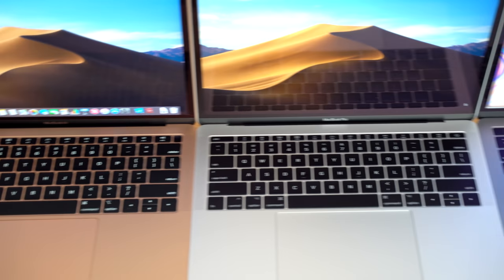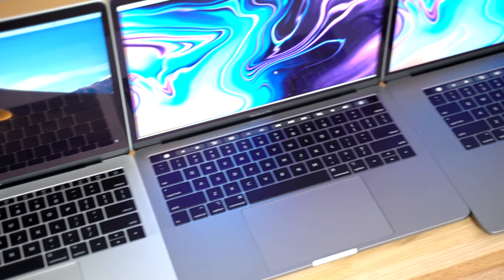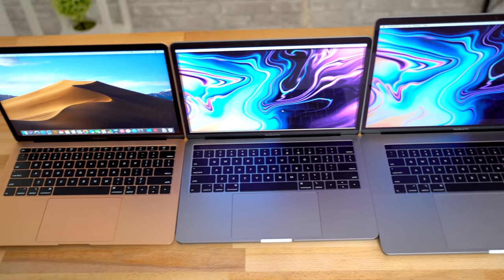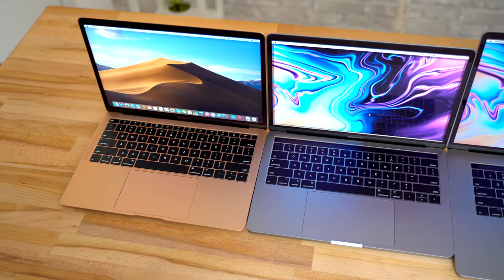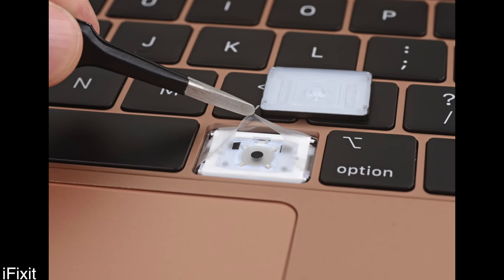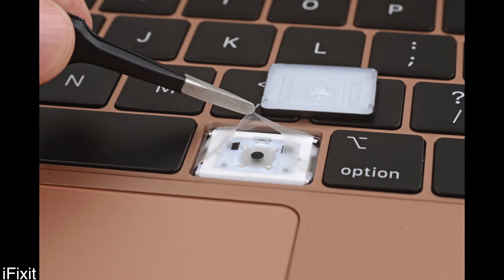Now onto the keyboards — they're all packing Apple's butterfly keys, but the new 13-inch MacBook Air and the 2018 Touch Bar MacBook Pros feature the third-generation butterfly keyboard, which includes a silicone barrier beneath the keyboard meant to protect switches from debris that can cause keys to fail. It was a pretty rare issue to begin with, but the extra peace of mind is nice, and it also makes the keyboard quieter.